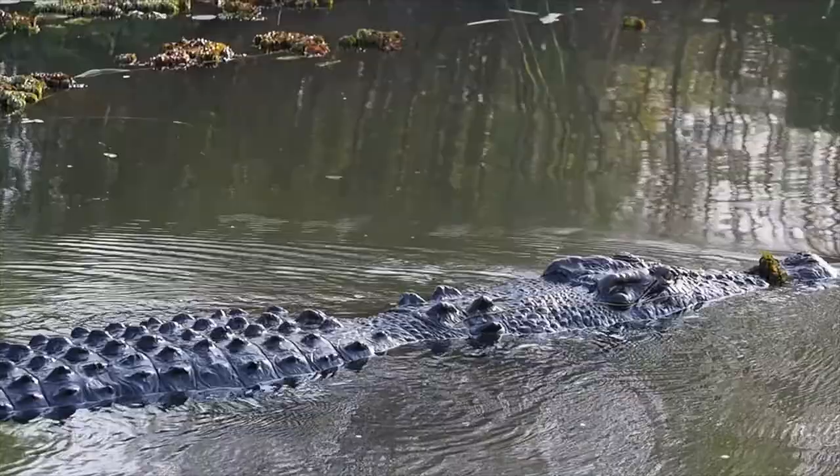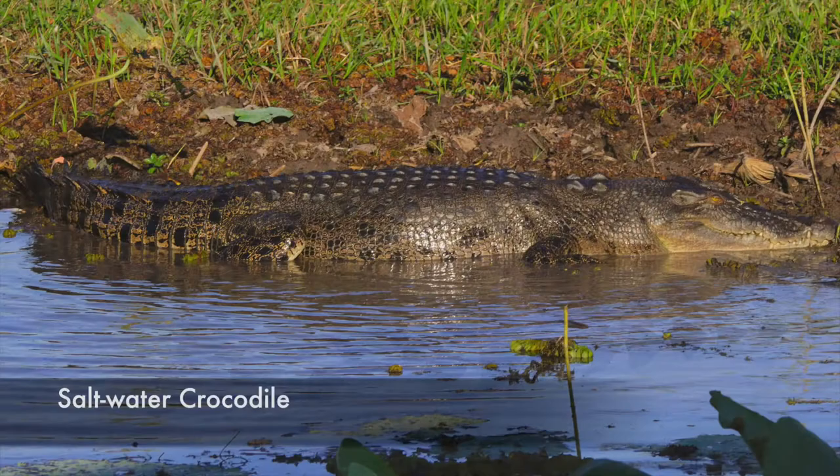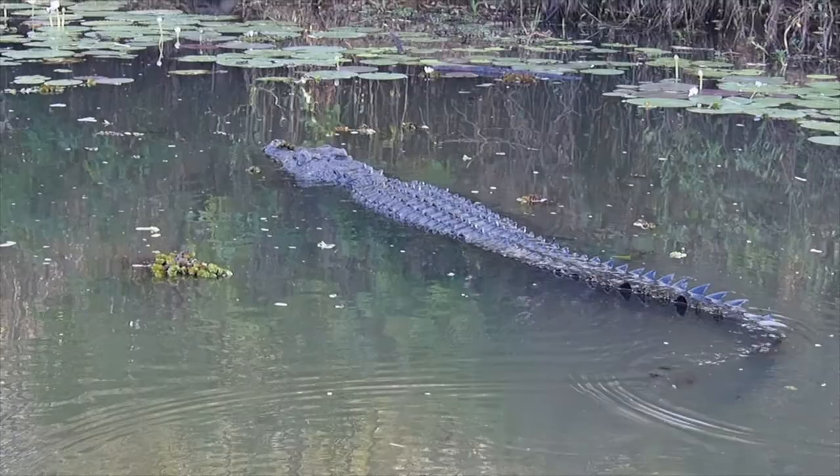This male saltwater crocodile is the dominant male of a section of the river, and he is absolutely enormous. Crocodiles like to wait on the bank for their prey, sometimes hiding under a log. They mainly eat fish, wallaby, and feral pigs.